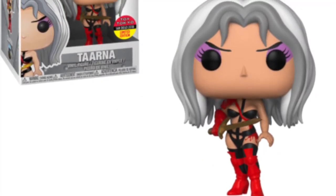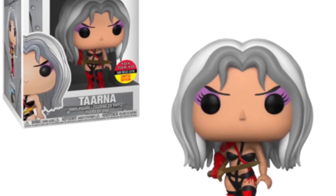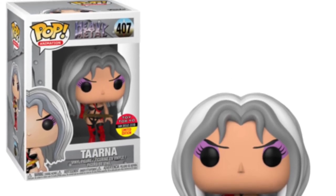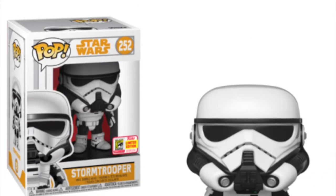We also have the Tanya pop — I think I'm saying that right. That's another Toy Tokyo exclusive and it's from an anime show I believe called Heavy Metal. I'm not too sure about these shows but I just want to let you guys know about it. That's the last anime pop and the last anime ones available at Comic-Con.